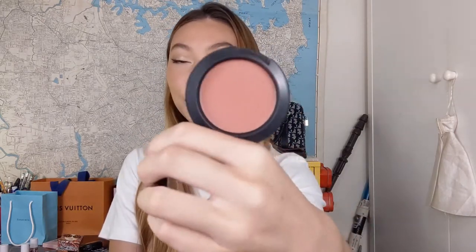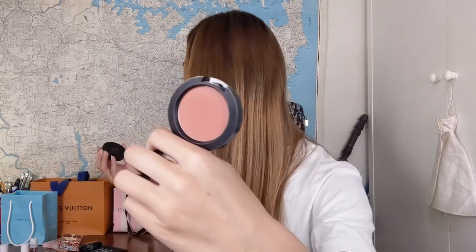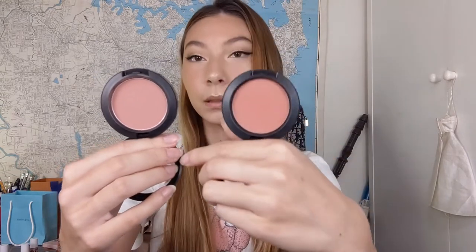The other two MAC blushes are Sheer Tone Blushes. I have Gingerly, which is a gingery brownie shade — the shade name really describes it well. And then there's Pinch Me, which I'm actually wearing today. Pinch Me is kind of a rosy-mauve shade but different from Desert Rose — Desert Rose is a little more cool-toned whereas Pinch Me is a little peachier.